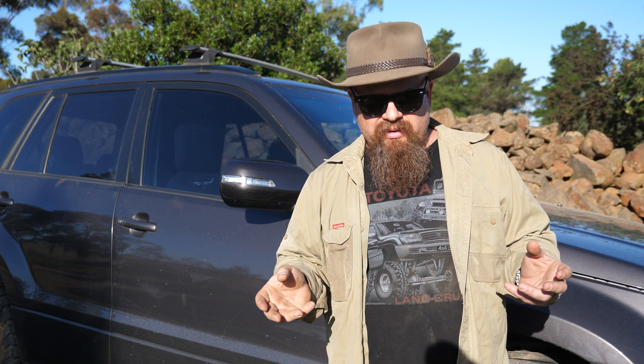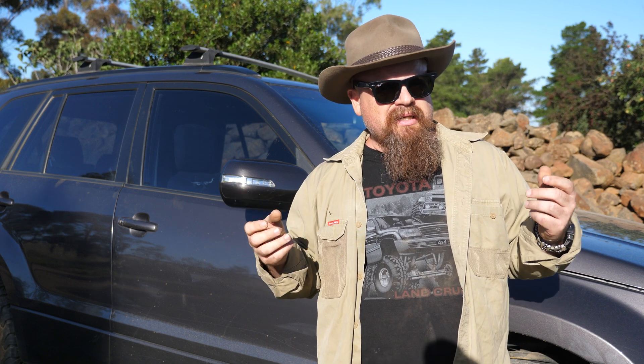Well, cadence braking certainly gave us back a bit of steering control but also blew out our distances a little bit — not nearly as much as the ABS. On average, 20 meters with just fully locked wheels, up to 25 meters on average from 60 kilometers an hour using cadence braking — and don't forget, with ABS it was 30 meters. What about threshold braking? We know that's what all the professionals use — you don't see Craig Lowndes or Jim Richards panic braking. Let's give that a crack.